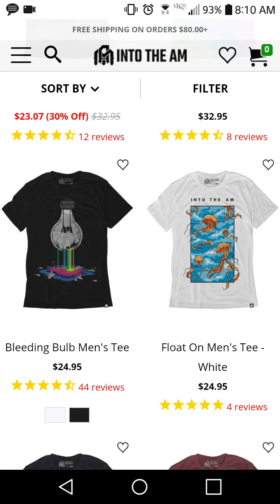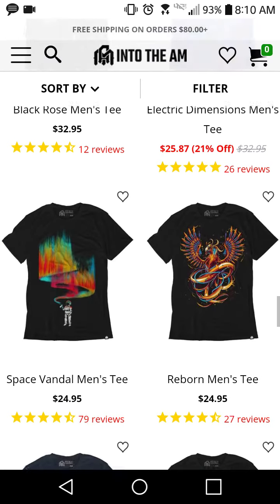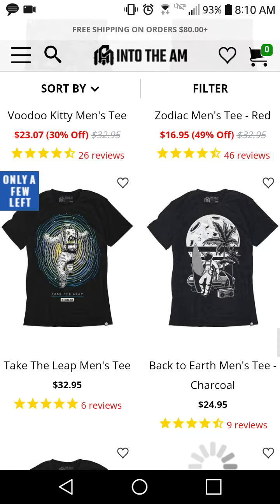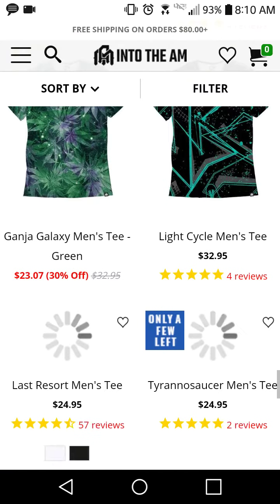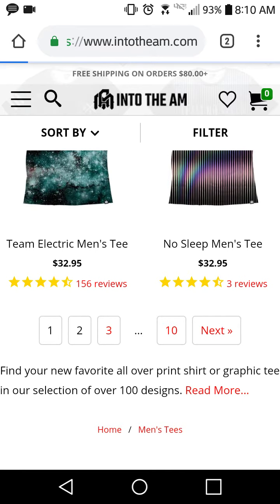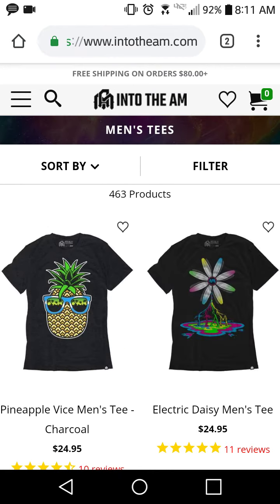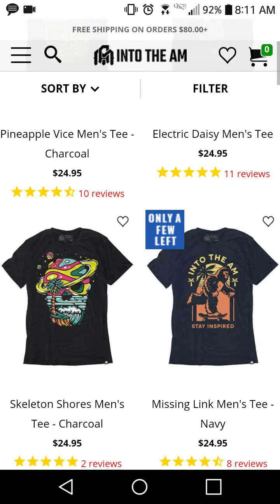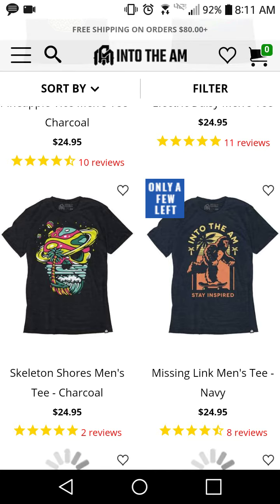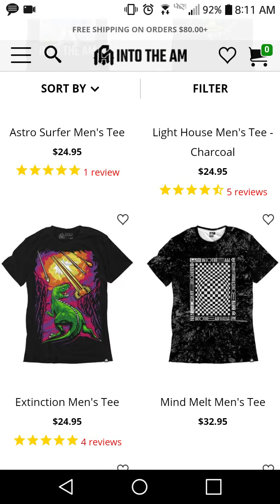I'm a fan of the 'Float On' men's tee in white — the jellyfish one on the right is one of my favorites. The Missing Link men's t-shirt is pretty cool, the Skeleton Shores one is also really cool. A lot of these are great, but the ones that stick out to me are the ones I've mentioned so far.